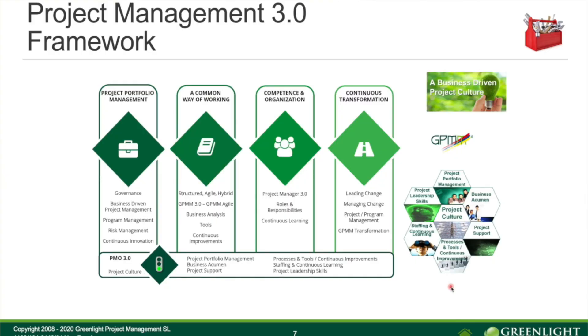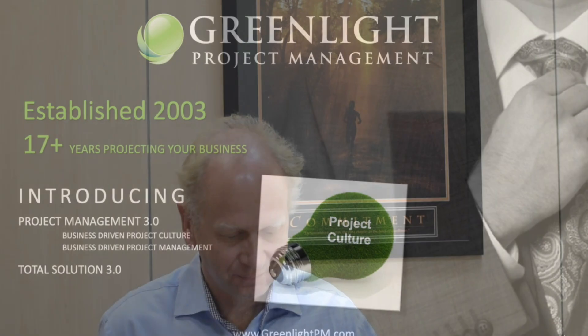This is what we call the Product Management 3.0 framework, and it can really be a very good help to you. You can use it as a tool to improve in your daily work.